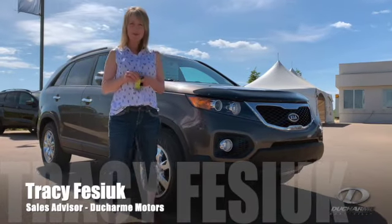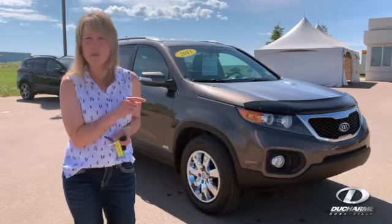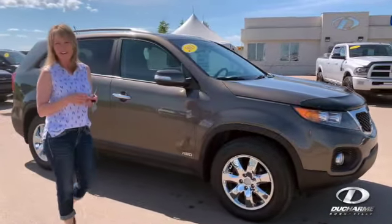Hey, it's Tracy from Ducharme Motors. If you're looking for something super affordable and super reliable, why don't we look at this 2013 Kia LX.